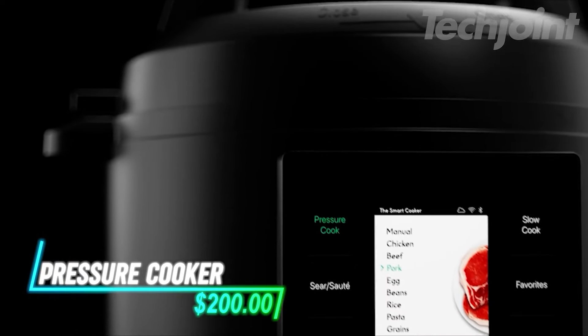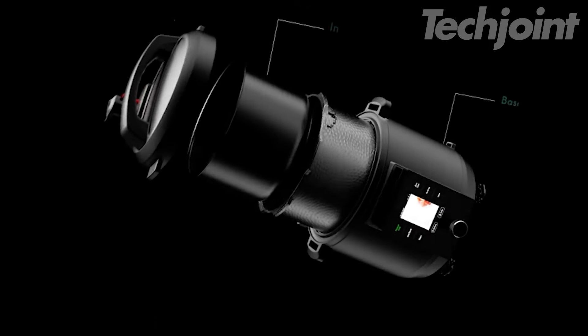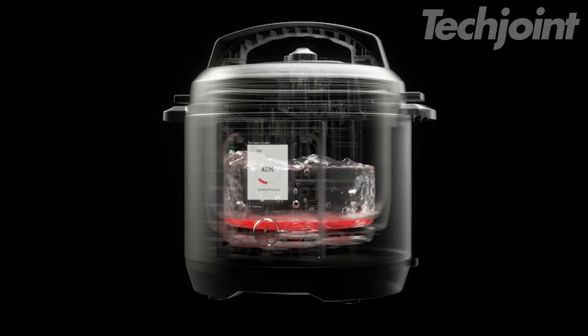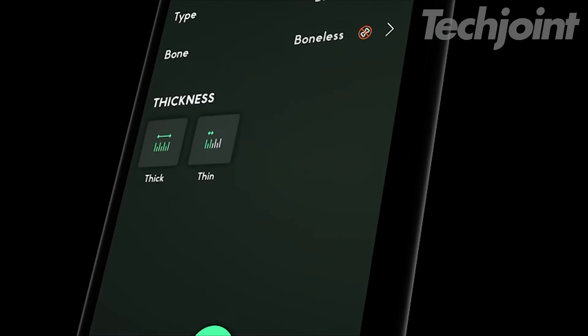This smart pressure cooker connects to an app for guided cooking with over 600 recipes and videos. It features a built-in scale for precise ingredient measurement, eliminating the need for measuring cups. Automatic pressure release enhances safety, with three methods to choose from. The app also offers over 1,000 cooking presets.